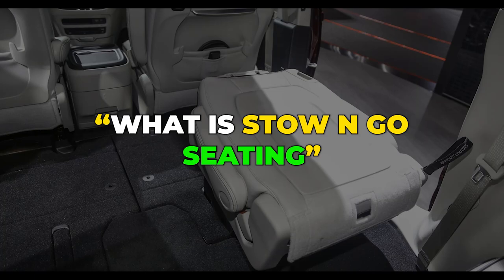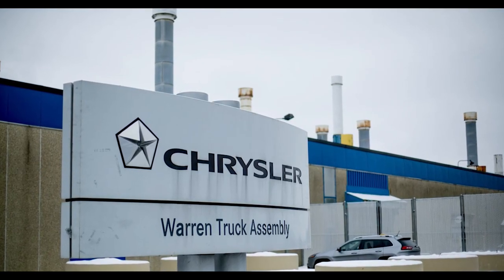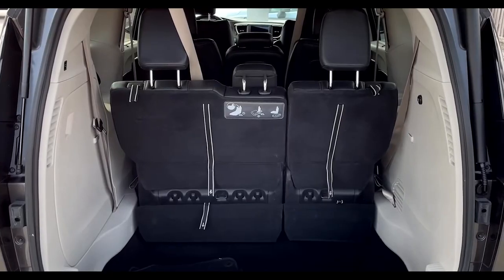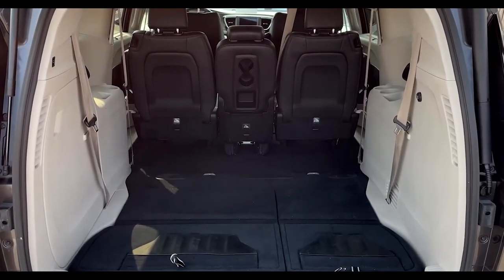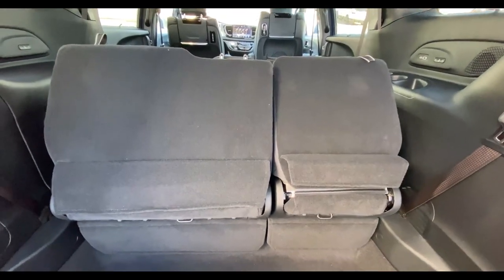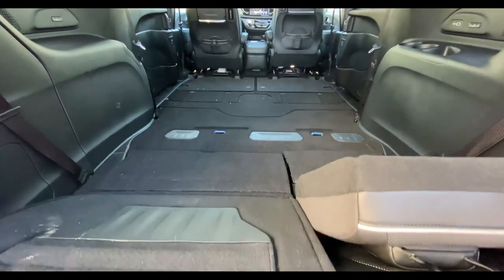What is stow and go seating? In 2005, automobile manufacturer Chrysler developed a system that would change how drivers switched between seating and cargo space forever. With stow and go, drivers are able to quickly fold the second and third row of seats down, storing them in the van floor and turning the whole rear of their minivan into cargo space.